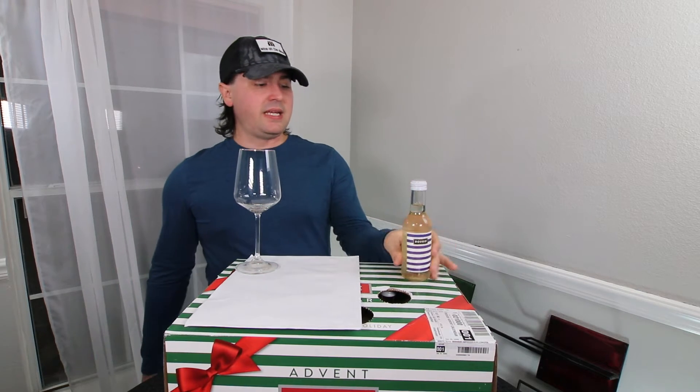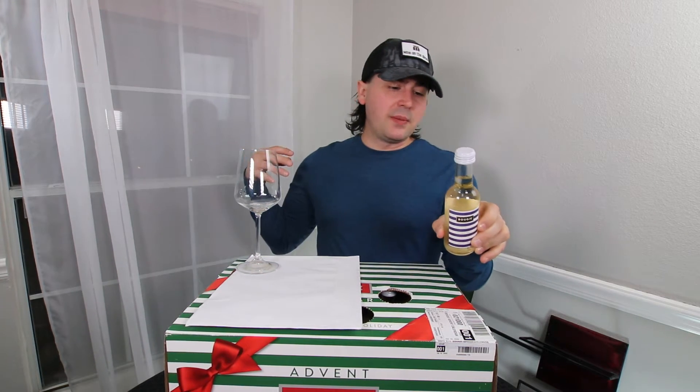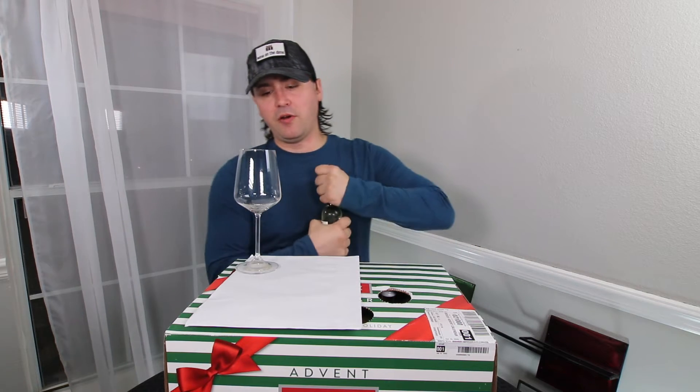All right, so this is the 2019 Bougie Pinot Grigio from Lodi, California. 13.2% alcohol by volume.